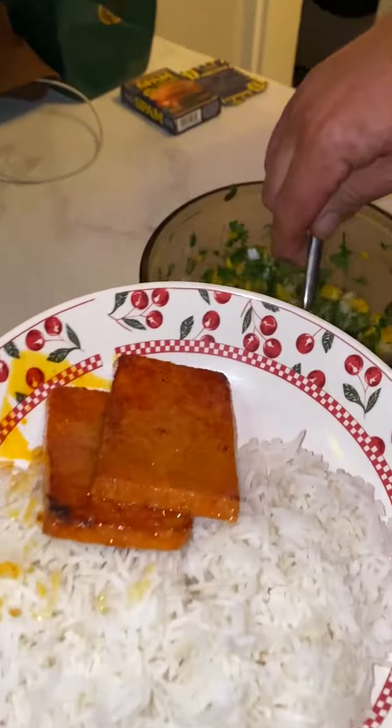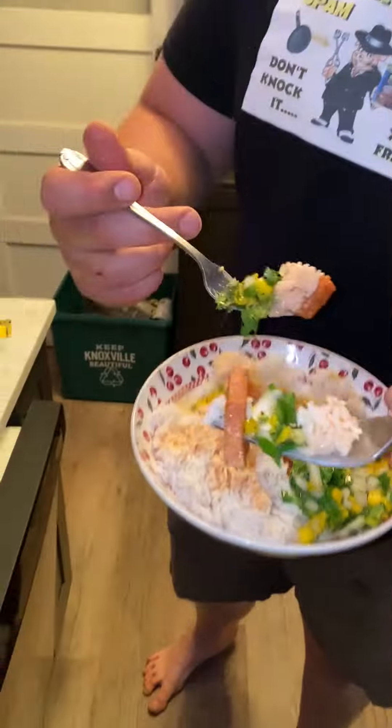Cook them until they're nice and brown. Get yourself some rice, a couple pieces of spam, add some of your mango salsa. We've got all this really good leftover marinade so we're going to add a little bit of that. Cheers!